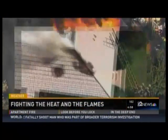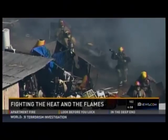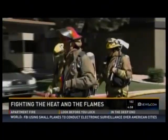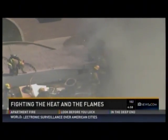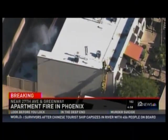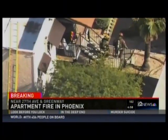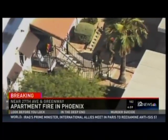Fire after fire after fire. Flames, smoke, and overheated firefighters. We held off the triple digits for most of May, and now we're barreling straight ahead into the desert heat with Valley firefighters out in full force. And speaking of fires, we're starting with breaking news — a fire underway at 27th Avenue in Greenway. You're looking at live pictures from Sky 12. This is an apartment fire. We'll keep our eyes on things as Phoenix Fire does their job.